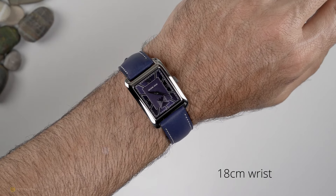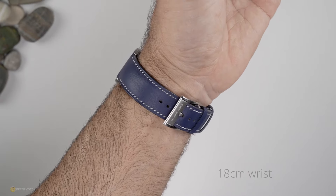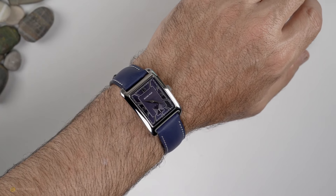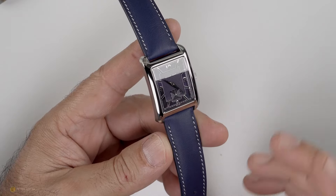Looking at the overhead on my 18cm wrist, these fit exactly what you'd expect from a dress watch. That height has been superb, the comfort on the leather strap has also been very stable, and I've got to be honest — I've actually not known that the watches are on my wrist. Coming in at 43 grams on the strap as-is, they're super lightweight.